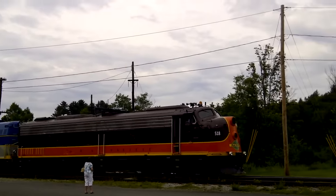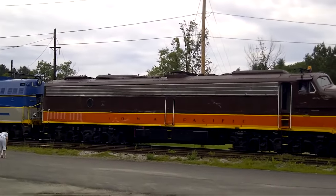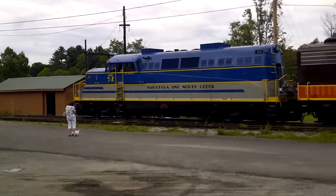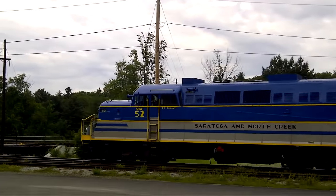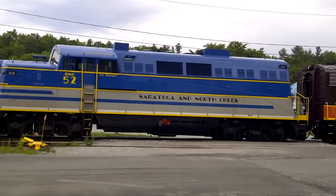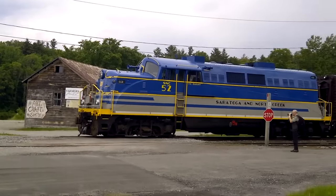Listen to that horn — oh my god, she's beautiful! It's a PL2 too! The SNC 52 — oh my god, we're gonna watch this. This is special. That horn gives me the chills!